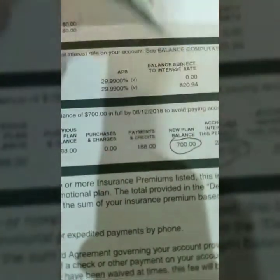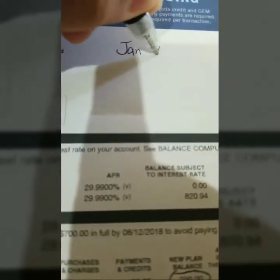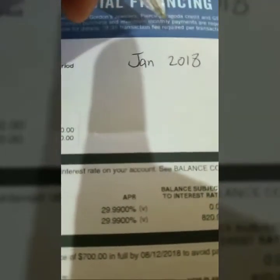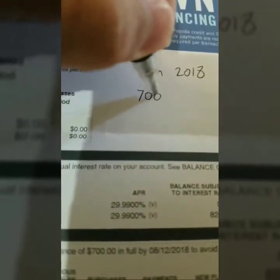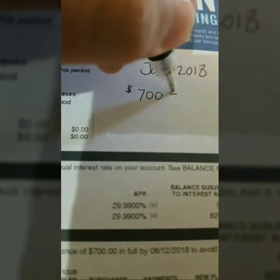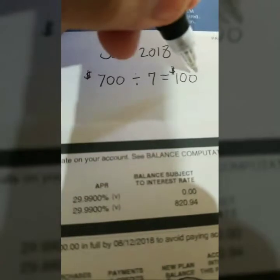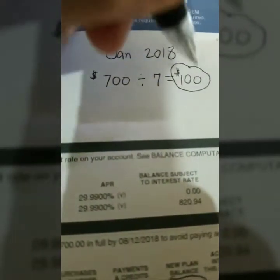For example, the remaining balance right now is $700, and I have to pay it off by August 12, 2018. If today is January 2018, I know I have seven months. So you do the balance divided by the number of months: $700 ÷ 7 = $100. That means I have to be able to afford $100 per month.